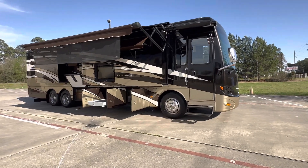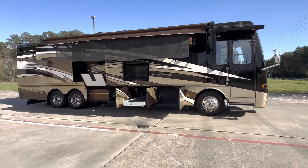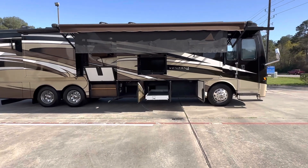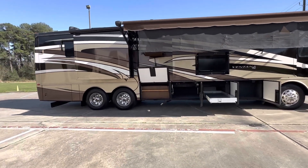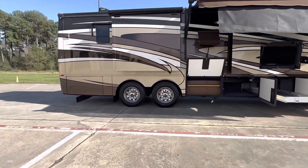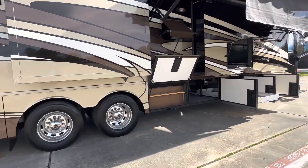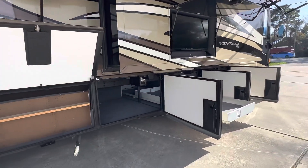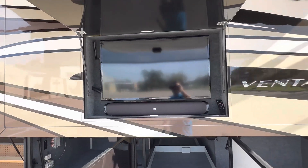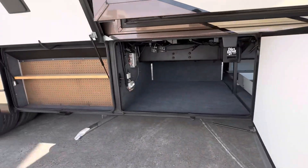Hello everybody, today we have a 2015 Newmar Ventana 4037 model, measuring out to about 41 feet. It is a tag axle, a bath and a half, with 37,000 miles. It has three AC units, hydronic heating like an AquaHot system, central vac, outside television and sound bar, pass-through under storage, and auto leveling.